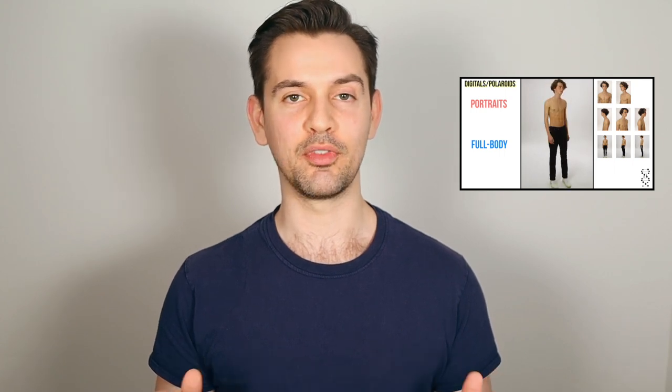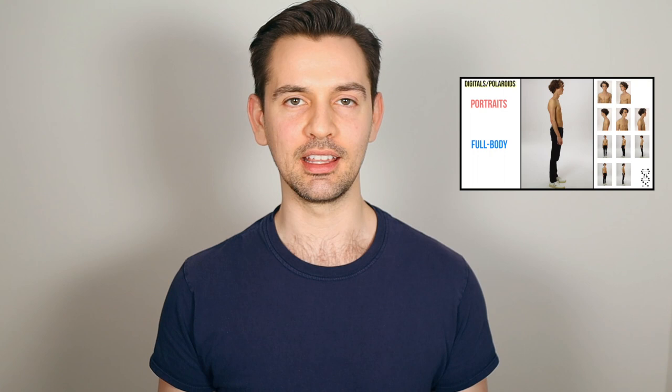Step one: get your digitals taken. Digitals, or Polaroids as they were previously known, show what the model looks like without any makeup and in a plain outfit. The purpose is to show the natural beauty of the model. These absolutely do not need to be taken by a professional photographer with expensive lighting and in a studio. If you have a digital camera already, great — otherwise, a phone with a decent camera works totally fine. Your best bet is to take the digitals outside so that you have enough sunlight to properly show off your features.